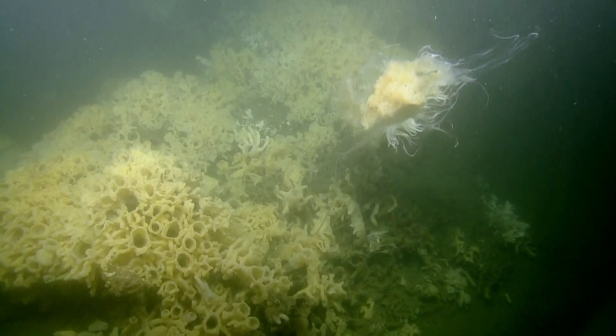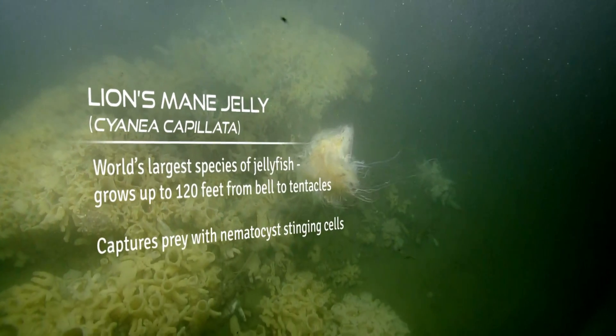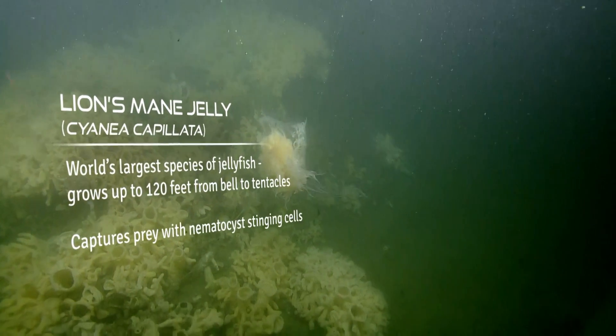Cool jelly! I called those fried egg jellies, but they're lion's mane? Is that what you call them, Chris? Yeah, it looks like a lion's mane.